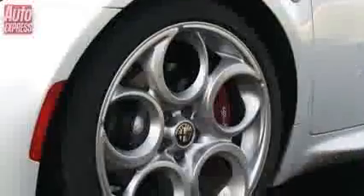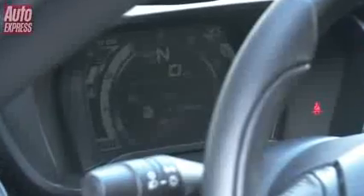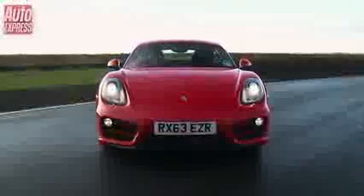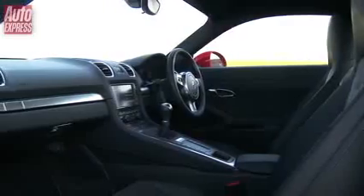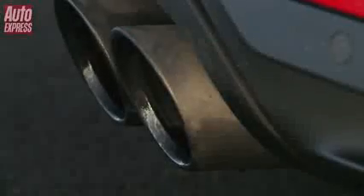The stunningly beautiful 4C is a return to Alfa Romeo's sports car past. With its carbon fibre chassis it weighs just 895kg, while the 1.7-litre four-cylinder turbo engine produces 237bhp and 350Nm of torque. Now into its second generation, the Porsche Cayman is famed for its perfect handling. The 2.7-litre flat-six engine has 271bhp and 290Nm of torque, but it weighs 1,310kg — that's 400kg heavier than the carbon fibre Alfa Romeo.